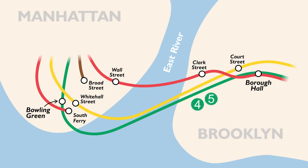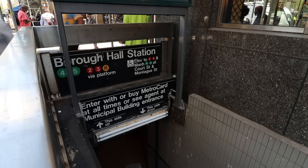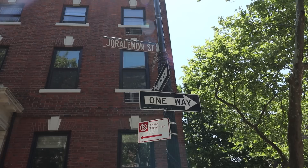If you've traveled from Manhattan under the East River to Brooklyn on the 4 and 5, then you'll get to Borough Hall Station. Exit from the station, turn left and head west, and a short walk away will take you to Duralamond Street.